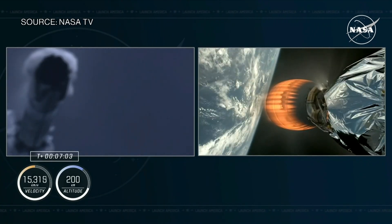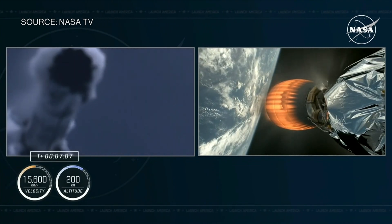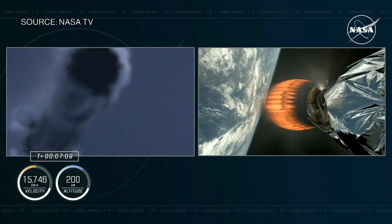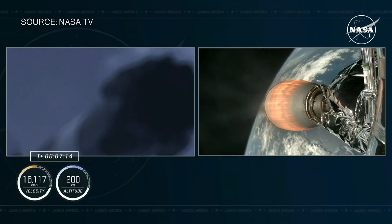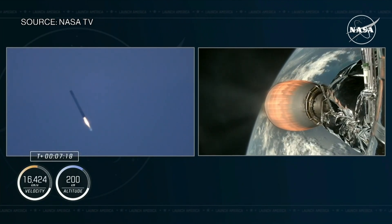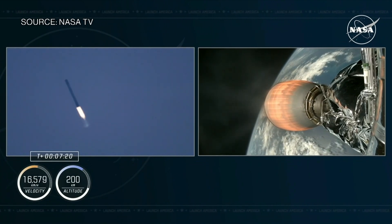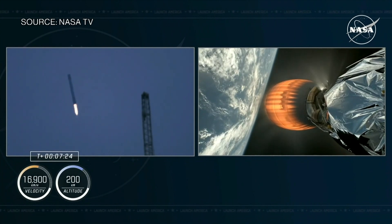That entry burn is, of course, followed by the landing burn, during which time we'll light three of the Merlin engines on board the first stage. We expect to see that landing burn just about a minute before we expect Dragon to be inserted into orbit. So we have two very exciting phases of flight, both for our first stage and our Crew-9 astronauts, happening at the same time.